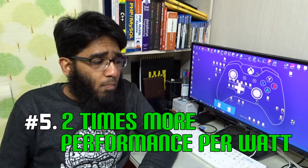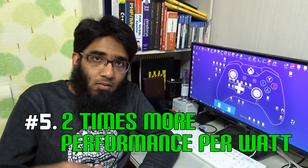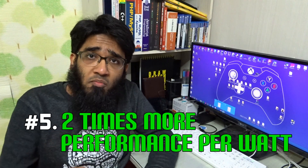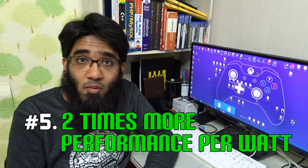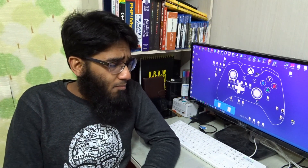Number five: two times more performance over the GTX 980 Maxwell. Per-watt performance — not only will you be saving on your electricity bill, but at the same time two times more performance. Is there anything better we can wish for, aside from cheesecake? I really like cheesecake.